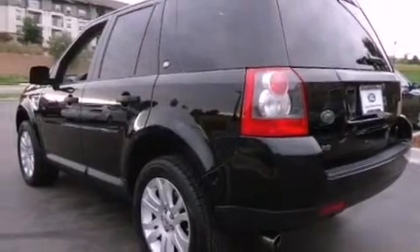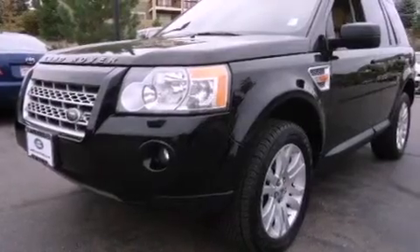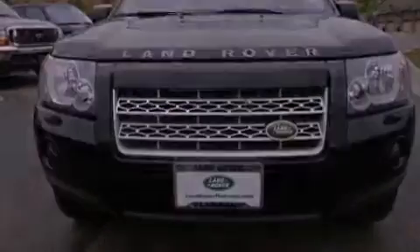Its top features include a sunroof, heated front seats, cruise control, a premium audio system, leather seats, performance tires, aluminum wheels, a low-tire pressure indicator, and an auto-dimming rearview mirror.